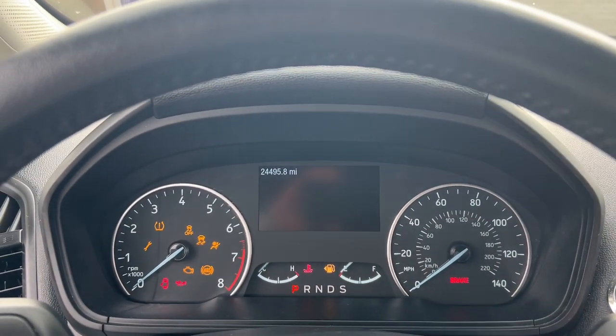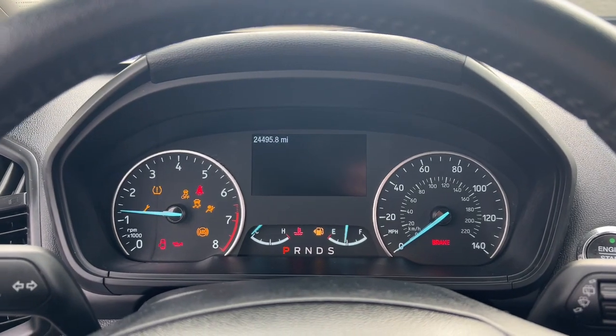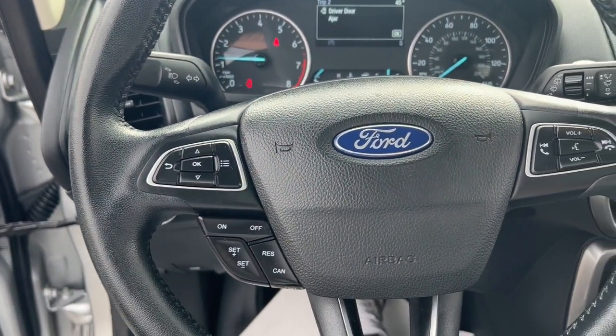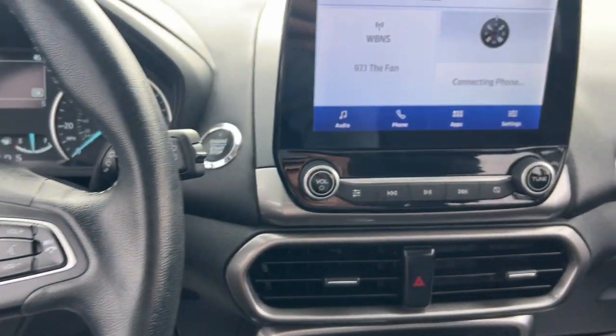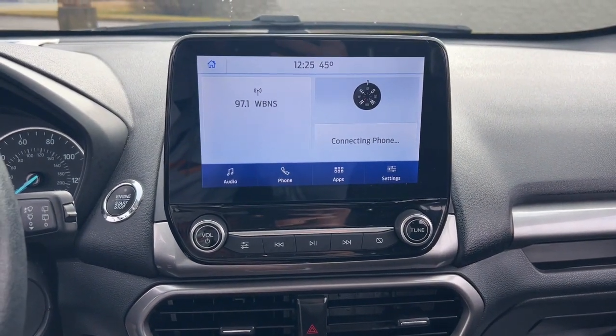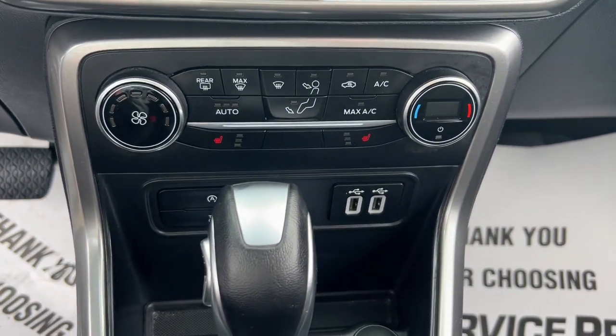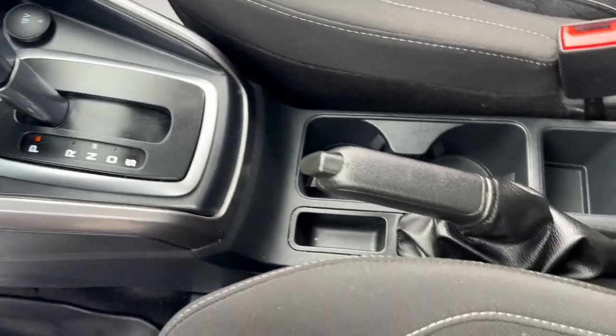These are just some of the great options this vehicle comes with: Apple CarPlay and/or Android Auto, Pre-Collision System, Touchscreen Infotainment System, Keyless Entry, Moonroof, iPod/MP3 input, Fog lamps, Satellite radio, Backup camera, and Premium sound system.